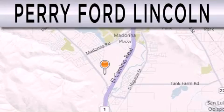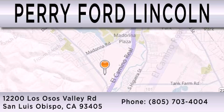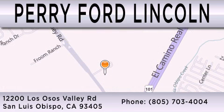Perry Ford Lincoln is dedicated to doing everything possible to ensure that the experience you have selecting your next vehicle is as pleasant as possible. We're located at 12200 Las Osas Valley Road in San Luis Obispo. Thank you.